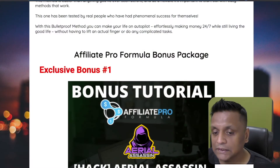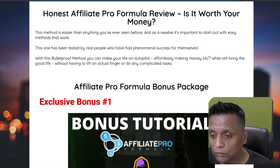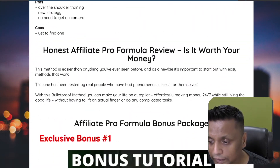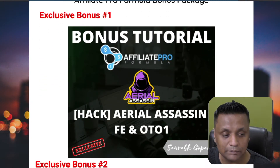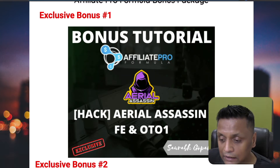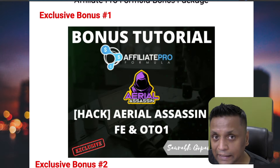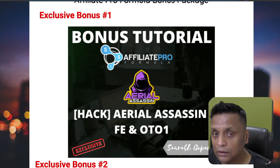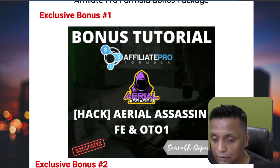Before I show you the members area, let me show you my bonuses. If you decide to pick up Affiliate Pro Formula using my link in the description below, you'll come to my page where you can read more about it. Bonus number one is my own product, Aerial Assassin — you'll get the front end and OTO one. Aerial Assassin is all about Facebook organic marketing and how to grow your Facebook group, and you get it absolutely free as part of my bonus.